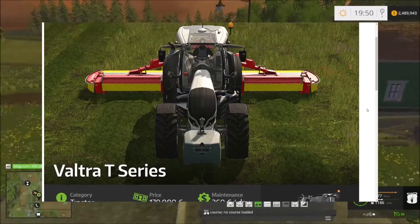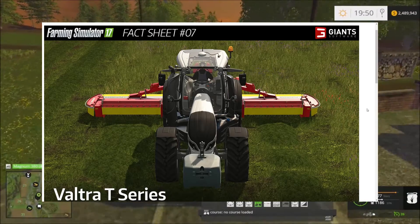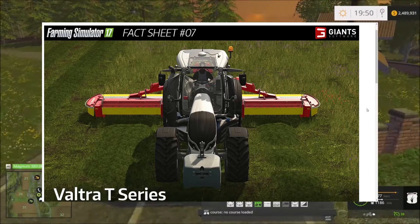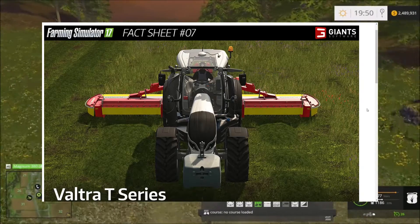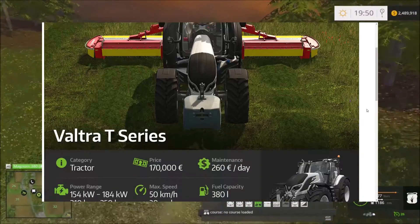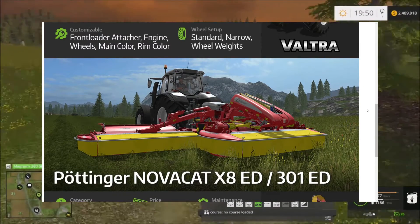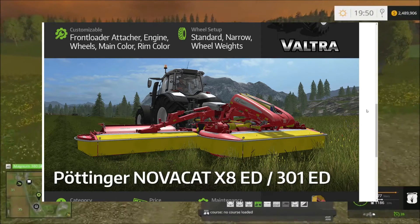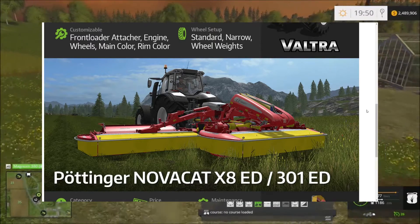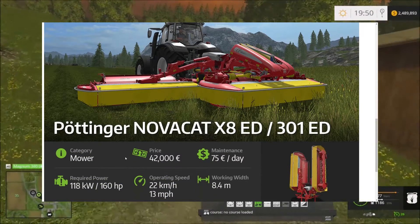I just noticed — is that a swivel seat in this tractor? I think you can swivel the seat, and that is amazing if you can do that. That got me a bit more excited about the game. You can swivel the seats on the tractor — anyway, back to the Nova Cat X8 ED.